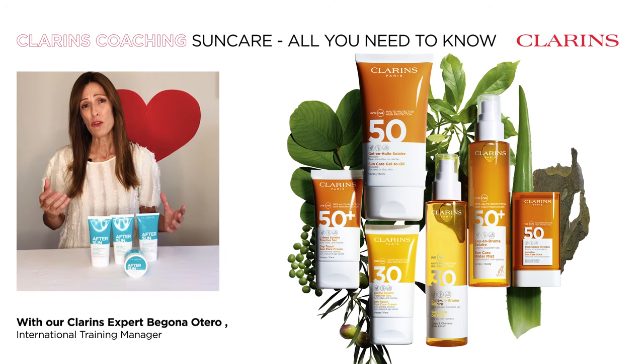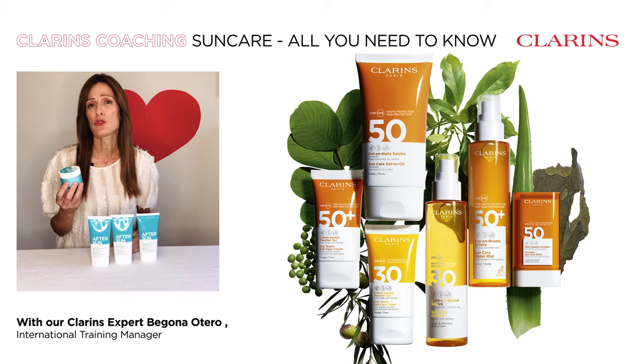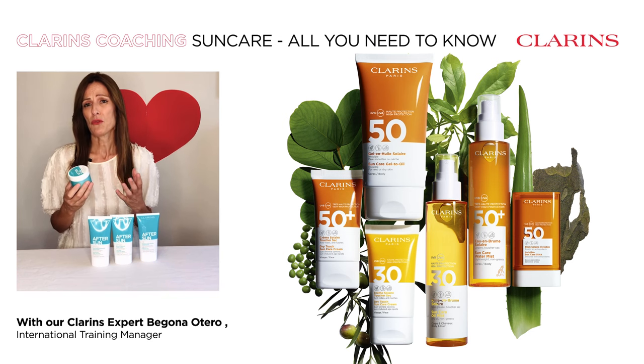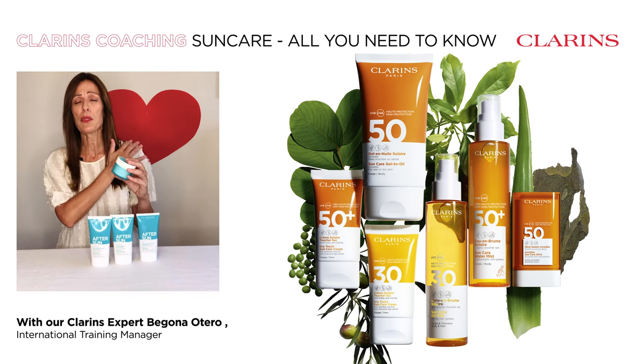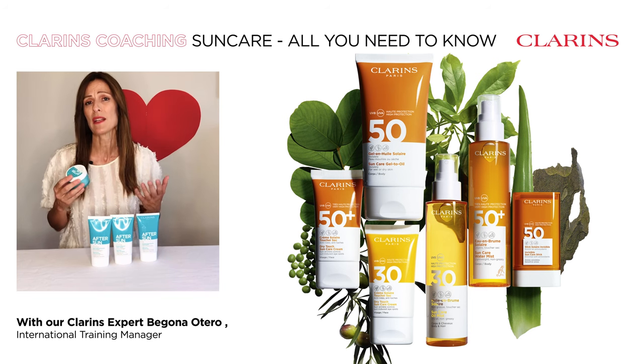And if you've overdone it, if you've sunbathed too much, the SOS Sunburn Soothe Mask is perfect for all the family. Apply a thick layer on the redness and reapply two to four times a day until the redness is gone.